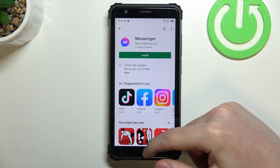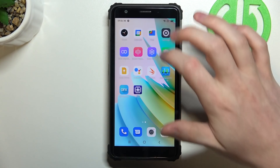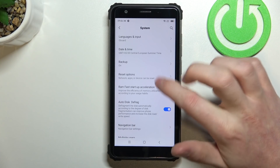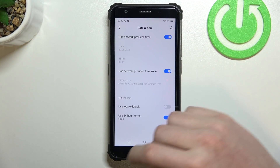Let's cancel that and move to the fix. First open Settings, scroll all the way down and find System. Click on it, then go to Date and Time and enable Use network provided time.